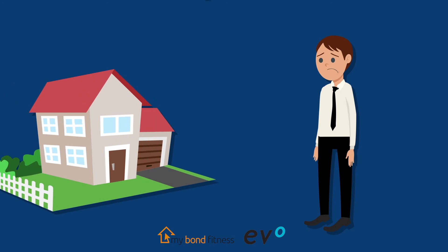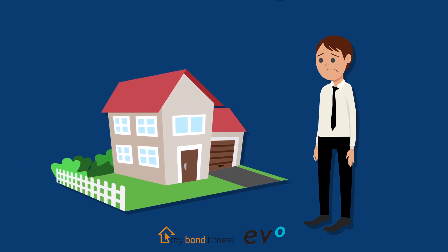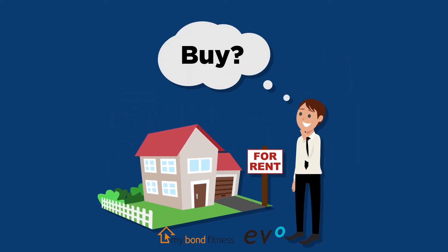If you are unsuccessful in securing a home loan for the amount you require, rather than losing the home, you can always speak to a mybondfitness consultant to negotiate a rent to buy transaction for you. So what is rent to buy? The animated video coming up next will provide you with more information.